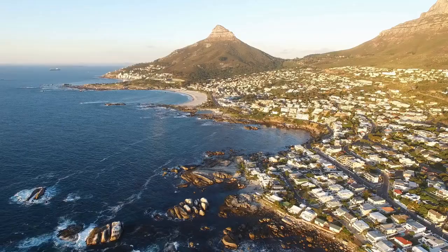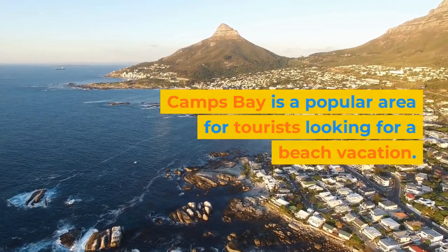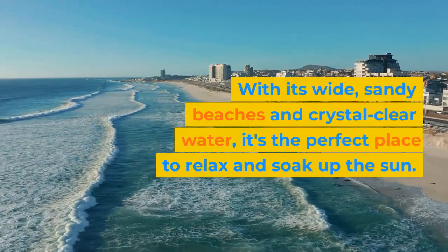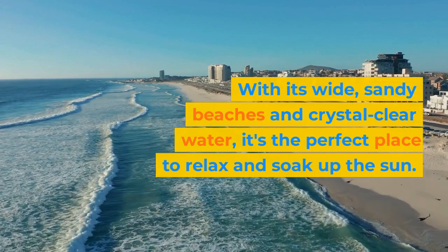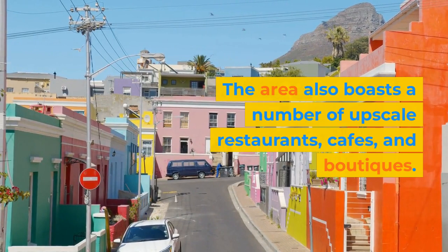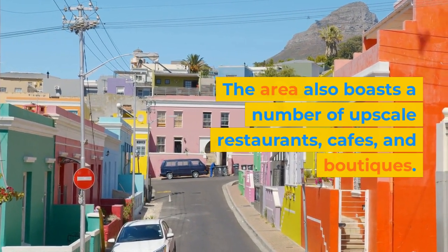Camps Bay. Camps Bay is a popular area for tourists looking for a beach vacation. With its wide, sandy beaches and crystal-clear water, it's the perfect place to relax and soak up the sun. The area also boasts a number of upscale restaurants, cafes, and boutiques.